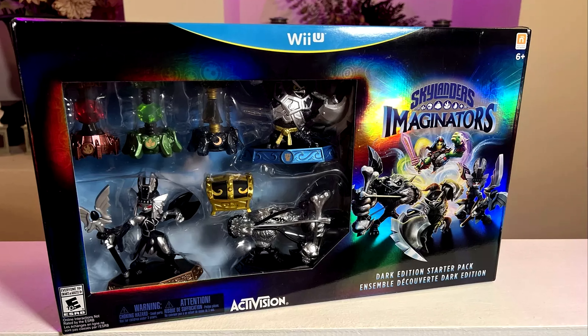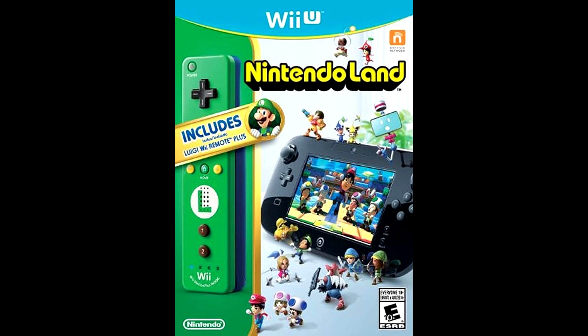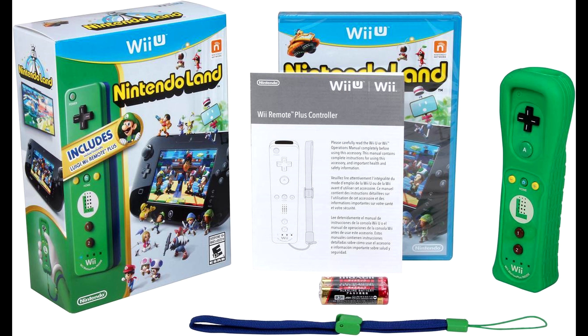There have been other Skylander sets on the Wii U that are rare, like Imaginators Dark Edition and Swap Force Dark Edition — it is also hard to find recent sales for those. Another honorable mention is this Nintendo Land that came with a Luigi Motion Plus Wiimote. Nintendo Land was a pack-in game for a while on the Wii U, so it is a very common, cheap game. According to price charting, only one has ever appeared on eBay, and it was sealed and sold for $400.